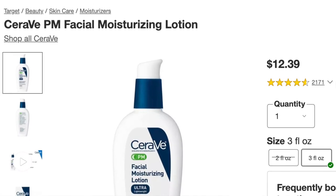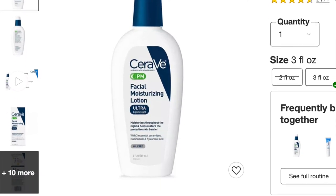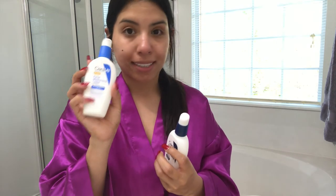For the last step I'm using the CeraVe PM Facial Moisturizing Lotion. I use the same one during the day but the AM version, because that one has sunscreen. This one has been my go-to for like a year and a half already. The reason I really like this one is it has hyaluronic acid, and whenever I use products that have that it just really helps to brighten up my skin.